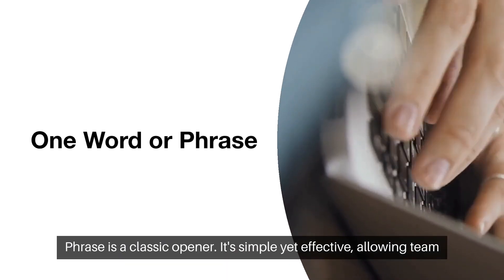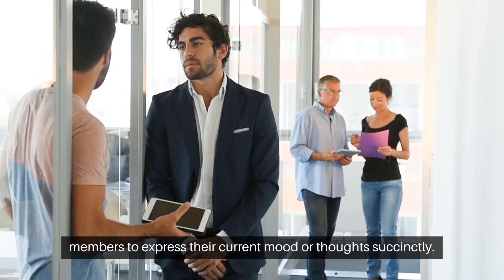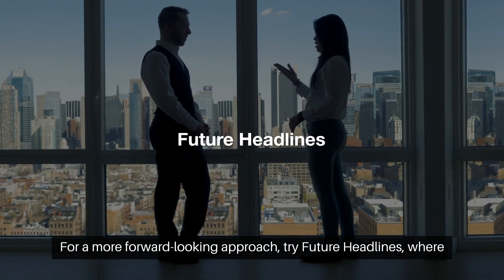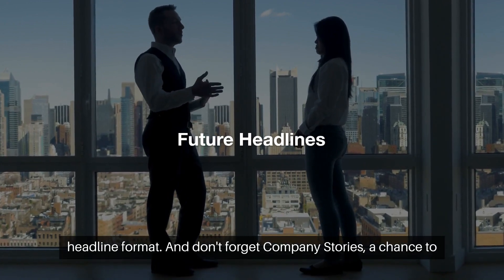One Word or Phrase is a classic opener. It's simple yet effective, allowing team members to express their current mood or thoughts succinctly. For a more forward-looking approach, try Future Headlines, where each person crafts a vision of the company's future in a newspaper headline format.